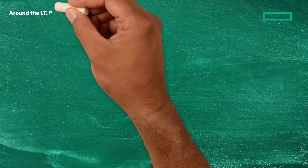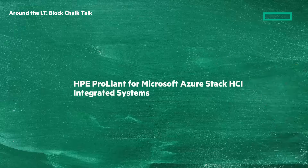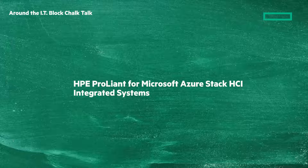Welcome to the next Around the IT Block Chalk Talk. I'm your host and chalkboard writer, Calvin Zito. In this Chalk Talk, I'm going to give you an overview of the new HPE ProLiant for Microsoft Azure Stack HCI Integrated Systems.